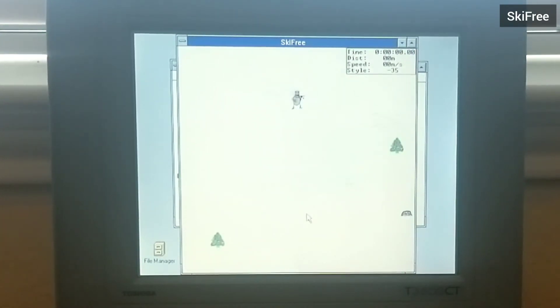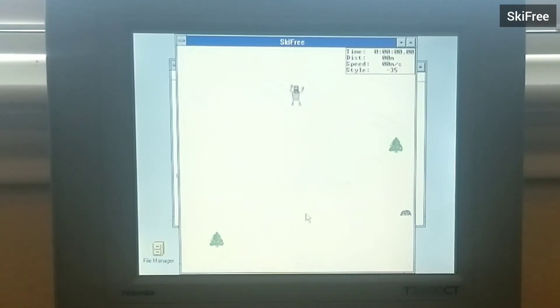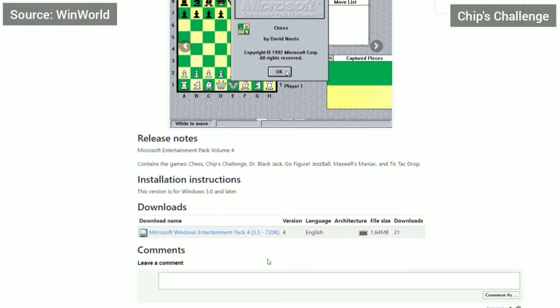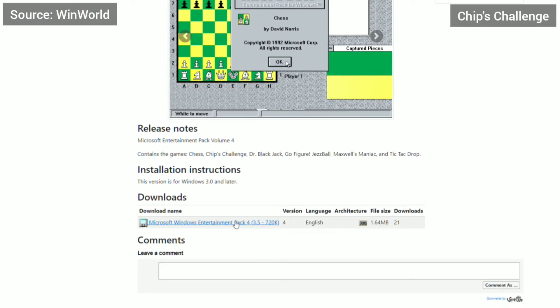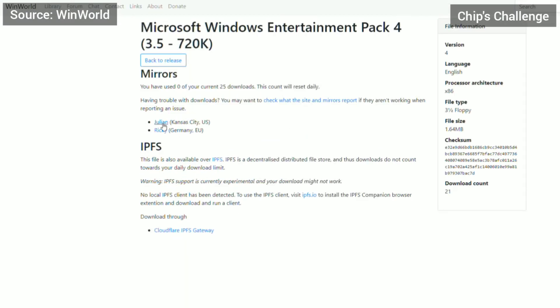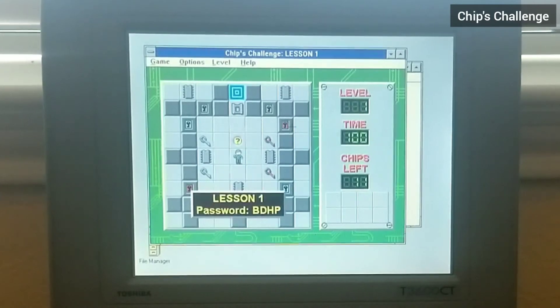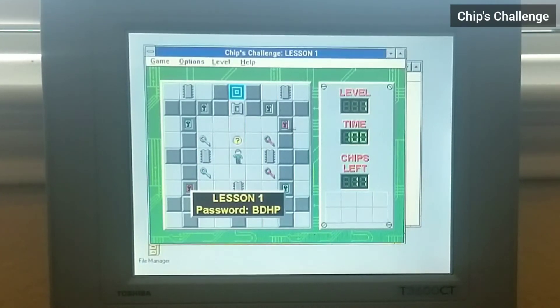And then you get eaten in the end. It's inevitable. Like life. The next game came in the fourth and final Windows Entertainment Pack. It is a puzzle game called Chip's Challenge, and for this game you use your keyboard direction keys to tell your guide to go around. The objective is to gather all the ICs to get past the socket to get to the next level.